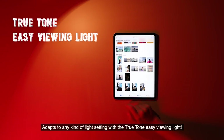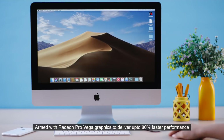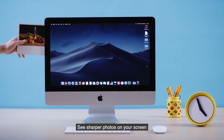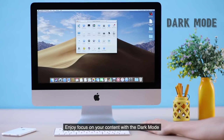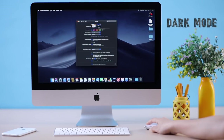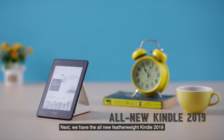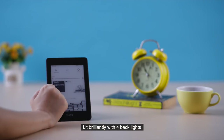Next is the 21.5-inch Apple iMac, armed with Radeon Pro Vega graphics to deliver up to 80% faster performance. See sharper photos on your screen, enjoy focus on your content with Dark Mode, and let your messy desktop be organized automatically.